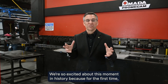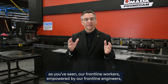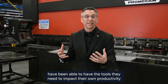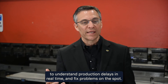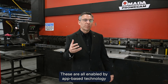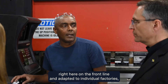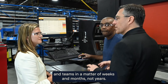We're so excited about this moment in history, because for the first time, as you've seen, our frontline workers — empowered by our frontline engineers — have been able to have the tools they need to impact their own productivity, understand production delays in real time, and fix problems on the spot. These are all enabled by app-based technology that's democratized, can be built right here on the frontline, and adapted to individual factories and teams in a matter of weeks and months, not years.